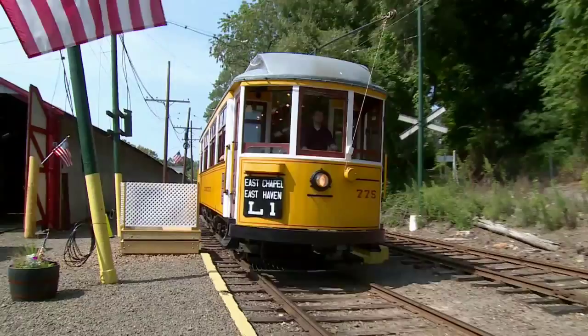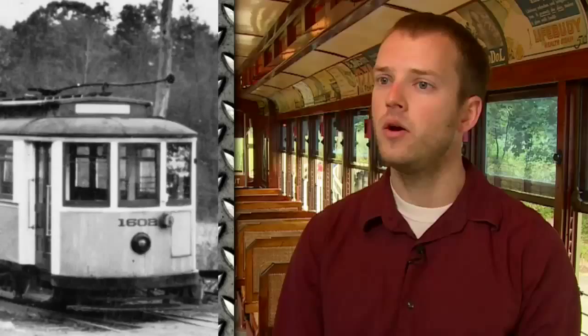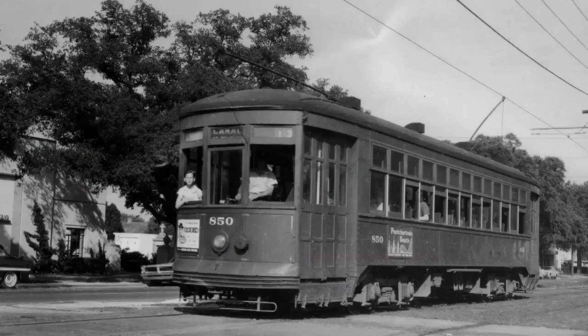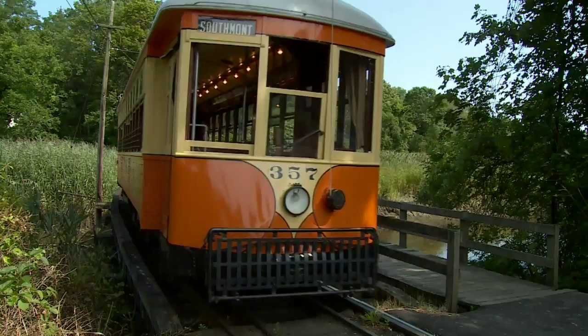We have two cars from here in Connecticut: car 775, which was built in 1904 for service on the East Haven and Branford Line, and car 1602, which is from 1911 and ran primarily in the city of New Haven. We also have car 948 from Atlanta, car 850 from New Orleans, car 629 which ran in New York City and then in Vienna, Austria, and car 357 from Johnstown, Pennsylvania.